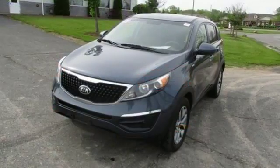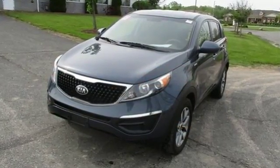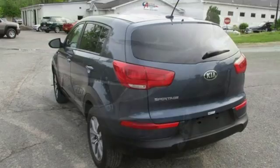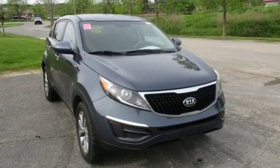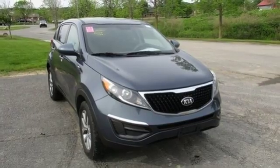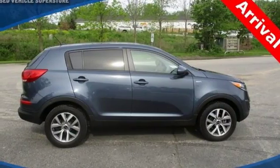Slip into the pleasing and uniquely designed interior with a convenient keyless entry, multifunction steering wheel, an active ecosystem, and under-rear cargo floor storage, and enjoy the roads less traveled.